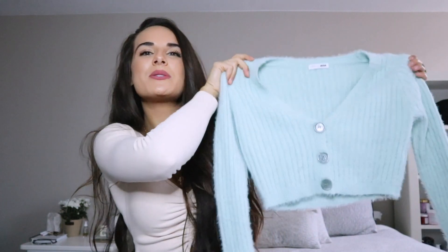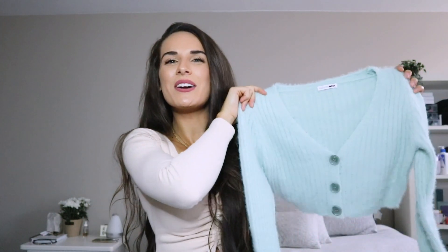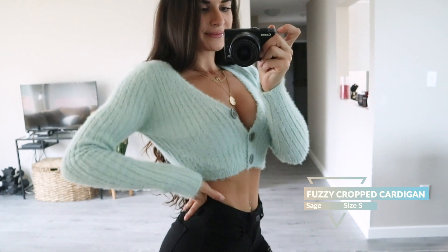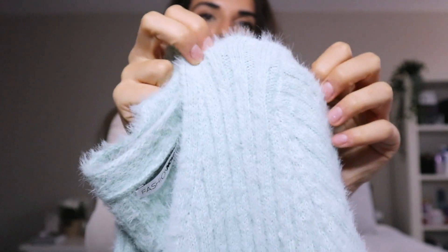I'm going to start off by talking about this cardigan because I wore it when I went to see my friends in Vancouver recently and the amount of DMs I got about it were crazy. This is the cardigan I was wearing in my Instagram story — if you're not already following my Instagram, I post a lot of lifestyle and fitness content there. Anyway, back to the cardigan — it's the cutest, softest cardigan ever. I'll give you a little close-up: it's got this really fuzzy material.